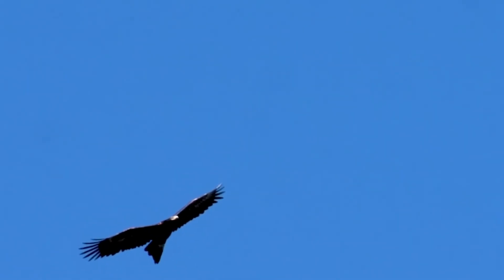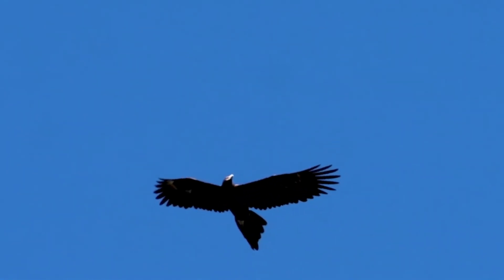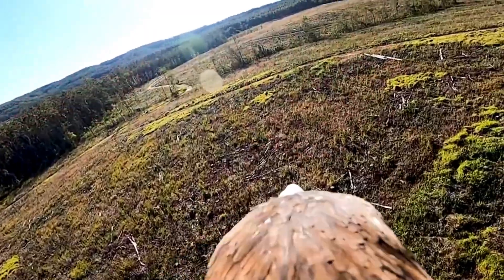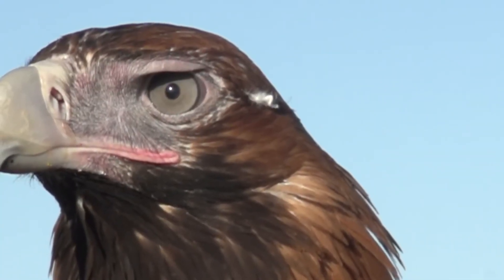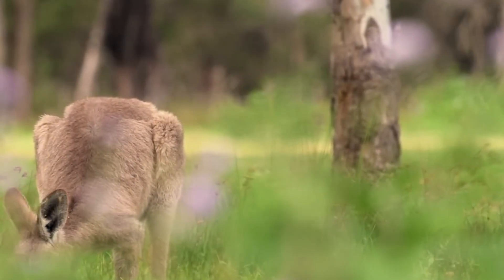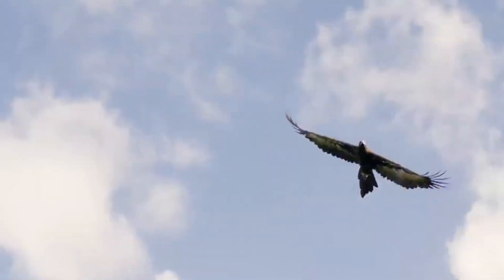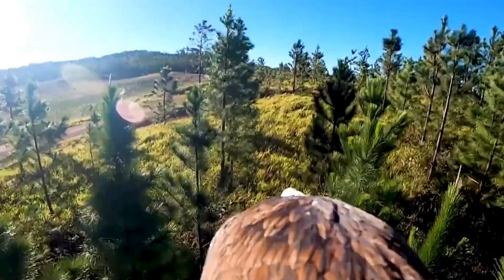In open country, short-toed snake eagles climb thermals and cruise low over scrub, reading texture changes — patches where scales would warm, edges where rodents run, stones that turn into serpents when they move. Snakes are built to disappear; raptors answer with pattern recognition. A sinuous flick across a sunlit rock. An S-curve broken by a stem. The way a basking body absorbs heat differently from bark. These are alarms in the visual cortex of a bird tuned for serpents.